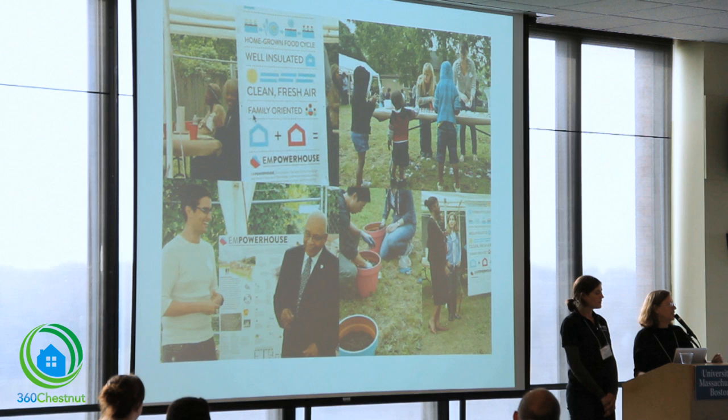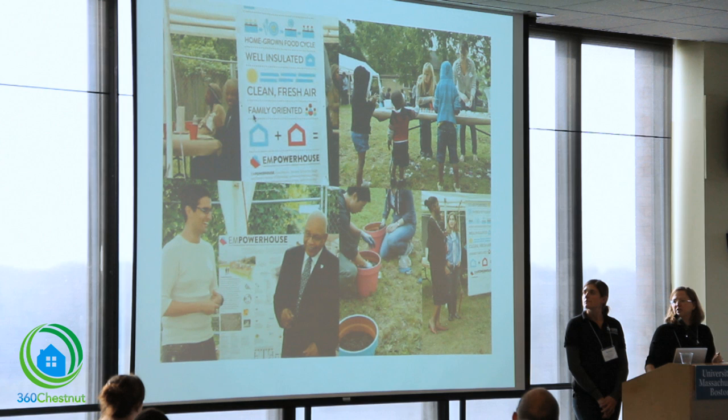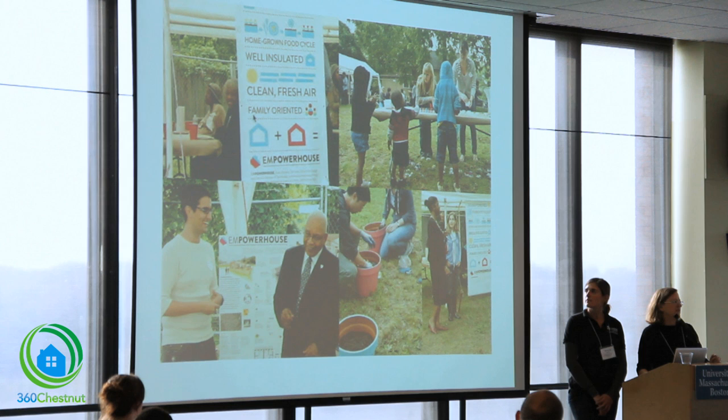Probably the most important partner for us on the project was the community itself. We worked very closely with members from the Deanwood community, which is a neighborhood on the edge of Washington, DC.